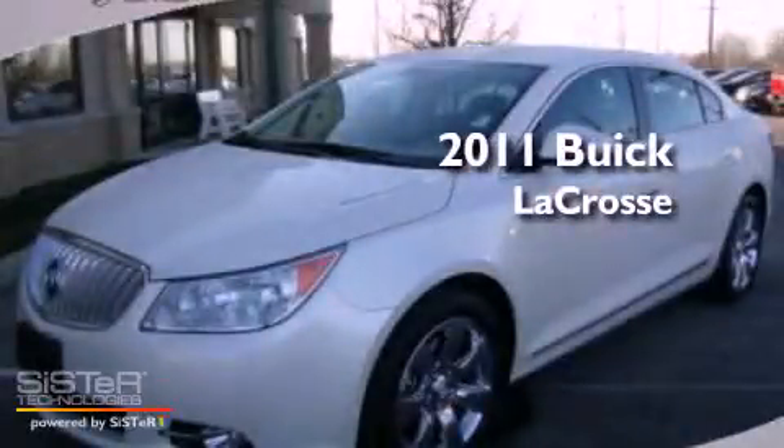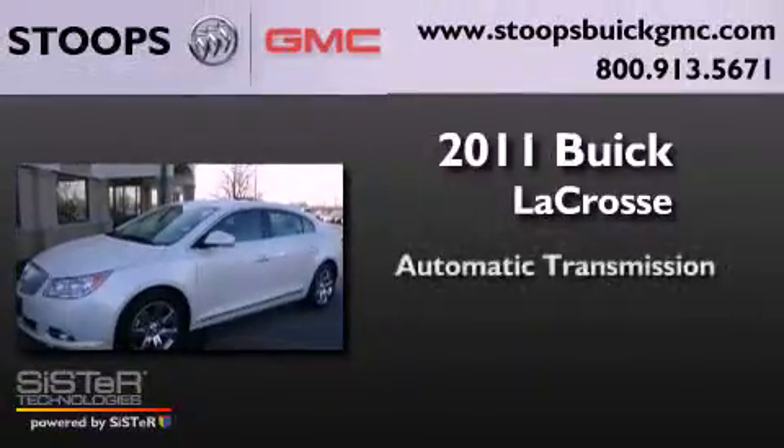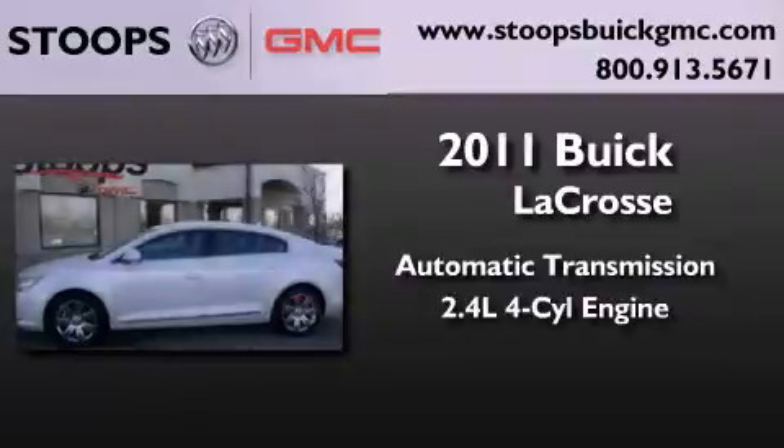This is a certified pre-owned 2011 Buick LaCrosse. This four-door sedan has an automatic transmission and an inline four-cylinder engine.